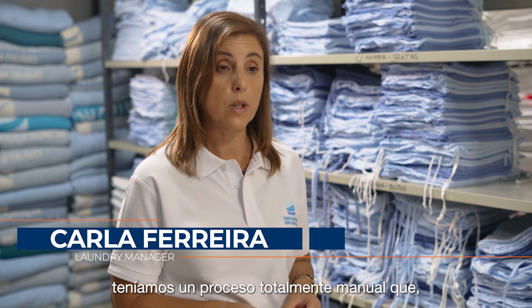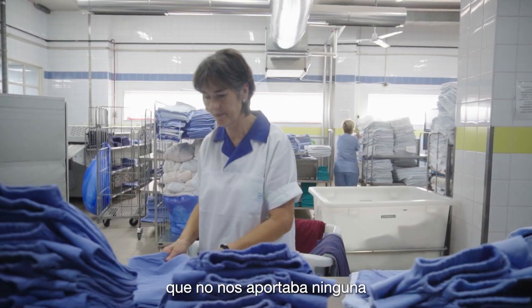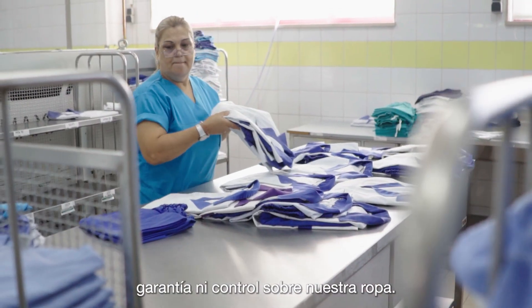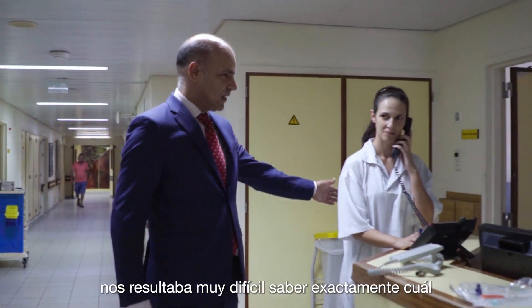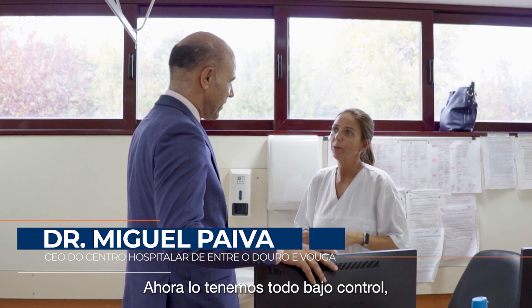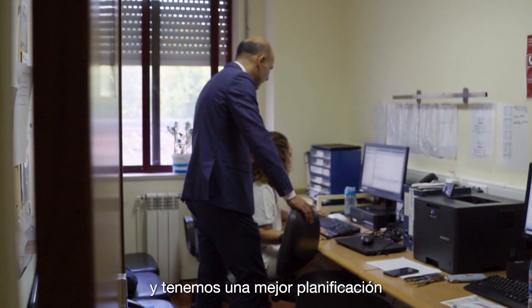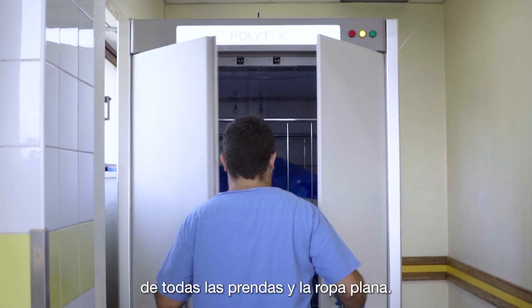Before using Polytex, we had a completely manual process, which was an outmoded process that did not bring us any guarantee or control over our textiles. It was very difficult for us to know exactly what was our inventory, where it was located and what were our needs. Now we have everything under control and we have a better planning of all the garments and flat linen.